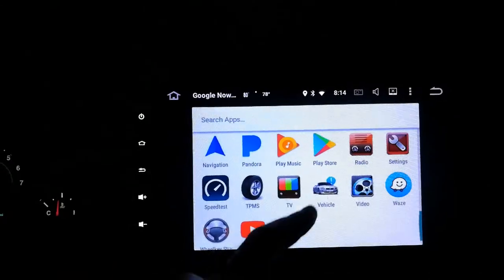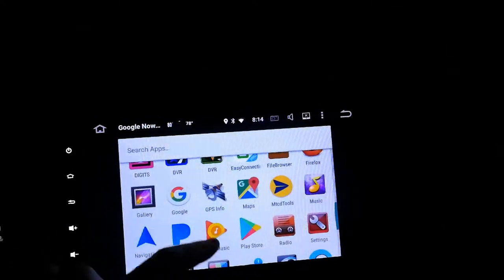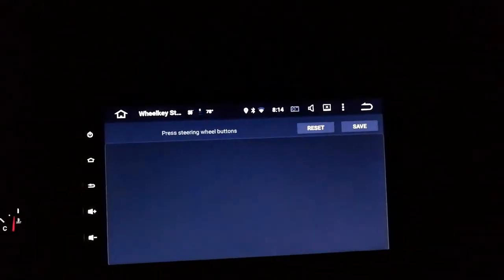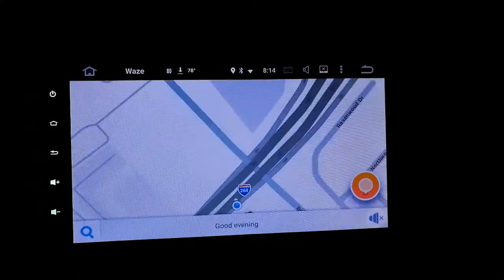Videos - I don't have any video source plugged in here, I went over that in the install video. Same thing for the music app. Wheel key study - same thing we just saw in settings. Waze works - some people don't know about that. I'll probably make a separate video about how Waze works.